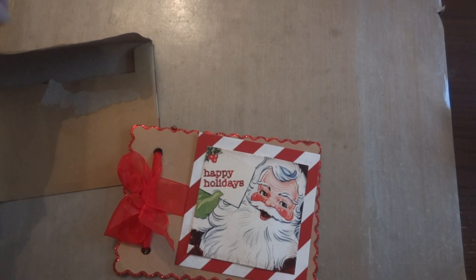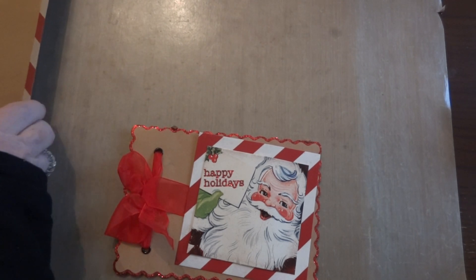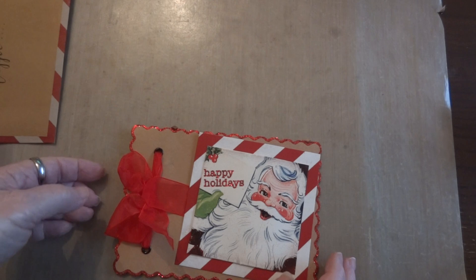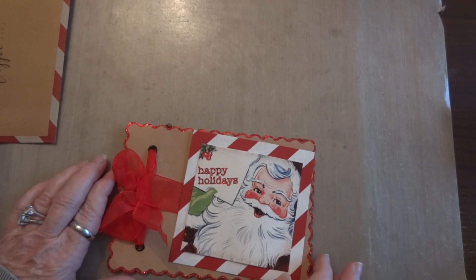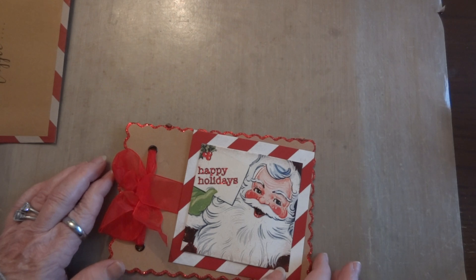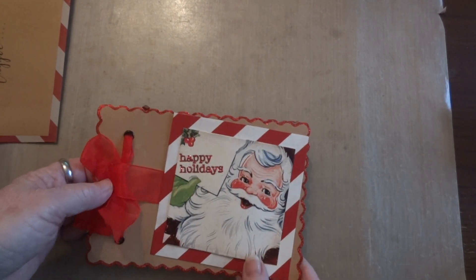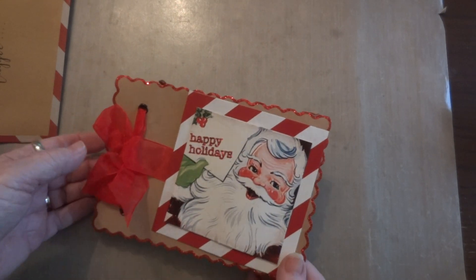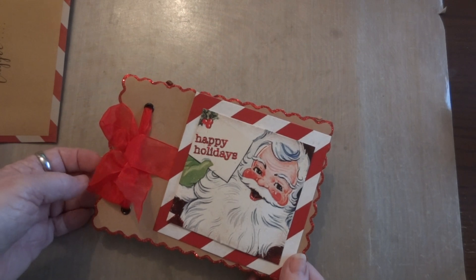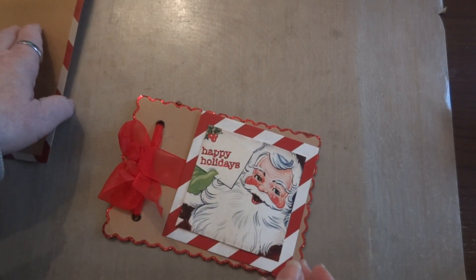Hi everyone, it's Maggie and I am here to share with you some happy mail I received. It's from Angie Itty Bitty Crafts — I'll put a link to her channel in the description box — and it's a combination Christmas gift and prize winnings. I was one of the winners of her challenge, and she sent it all to me together.